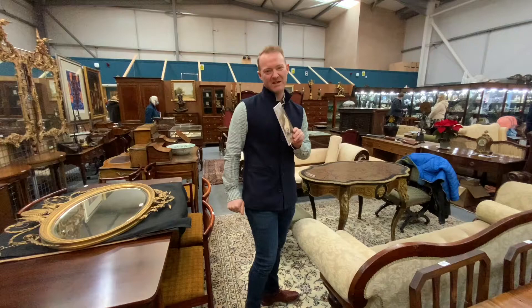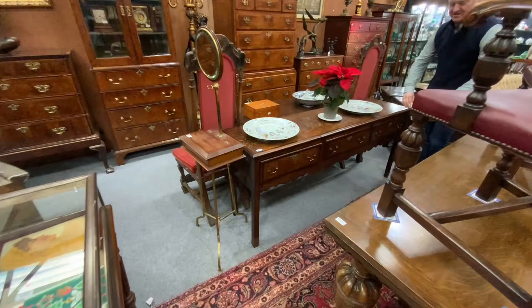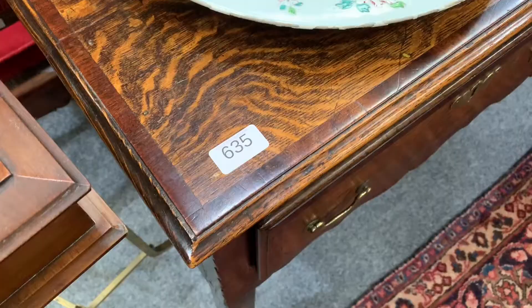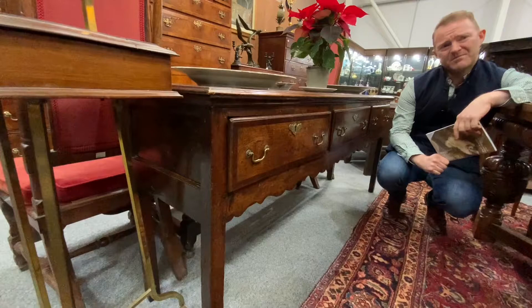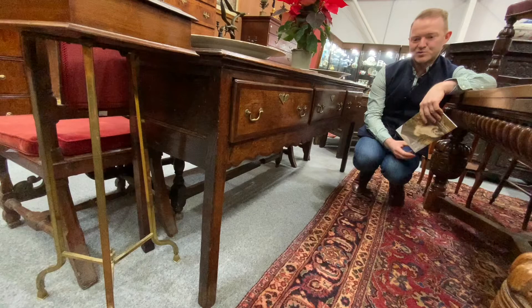Our third lot highlights what fabulous value country furniture is. This is a little beauty — found in a house locally. A lovely late 18th century oak dresser base, all banded in mahogany, with the drawer fronts banded in mahogany as well. We have the original engraved brass escutcheons and the original handles. So late 18th century, late 1770s to 1790s. A nicely shaped apron — a country piece of furniture but good quality, a streamlined piece of country furniture.